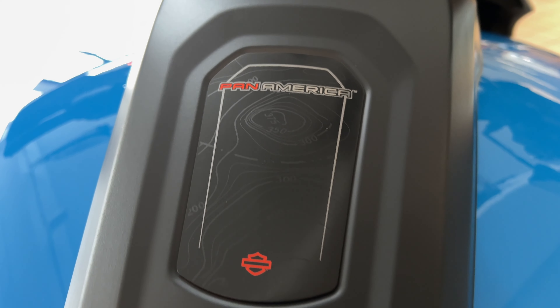There's a fine little detail on this thing that I absolutely love. This little plate is a topographical map placed on it, and it looks fantastic.